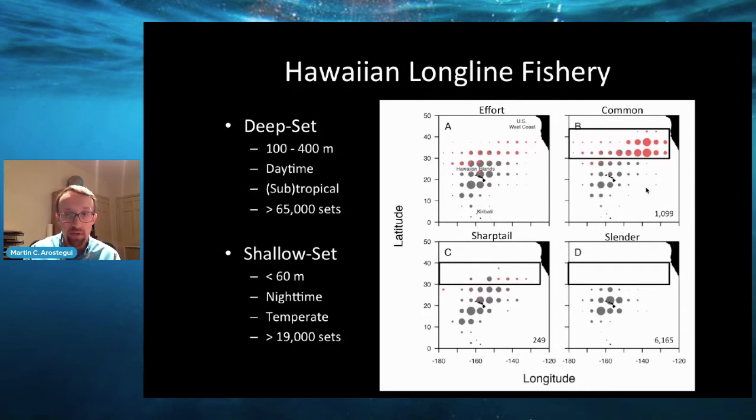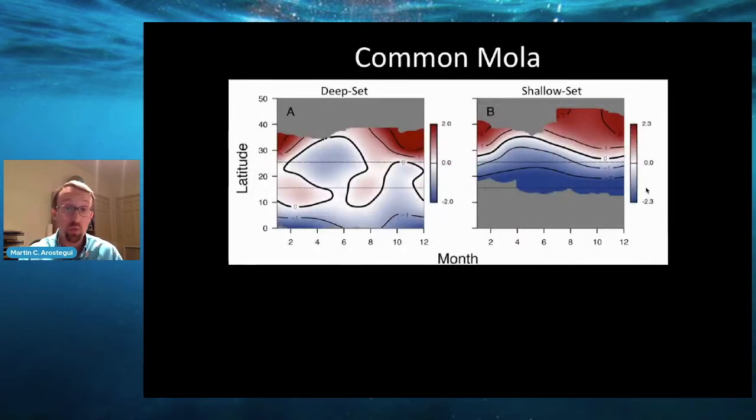To get a sense of whether these species actually overlap or are segregated in both space and time, we need to more quantitatively model their migration patterns across the region. We built species distribution models for the three species, and in the case of the common Mola, we built two — one using the deep set sector data and another using the shallow set sector data — so we can compare them and see if the outputs are similar or if there are discrepancies. The red colors in these panels indicate higher catch probabilities, and the blue colors indicate lower catch probabilities. On the x-axis we have the month of the year, and on the y-axis we have the latitude starting at the equator and going up north towards 50 degrees, so we're seeing average north-south movements across the year.